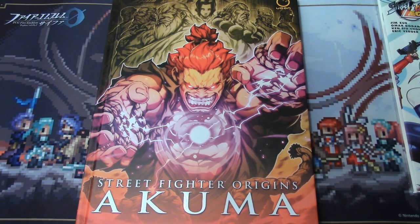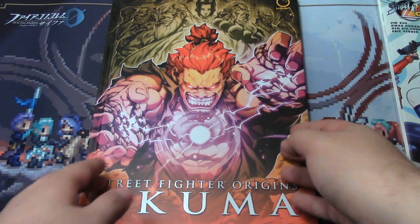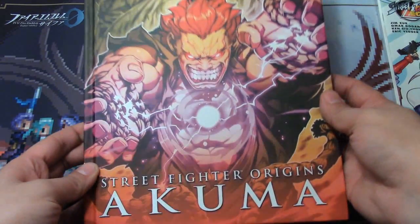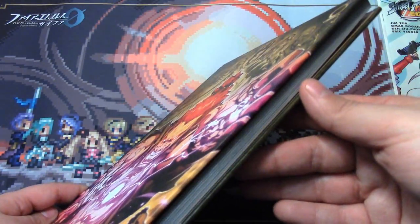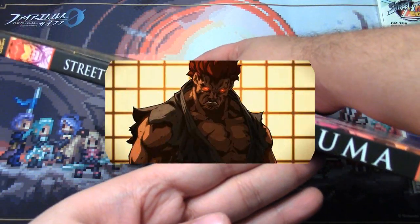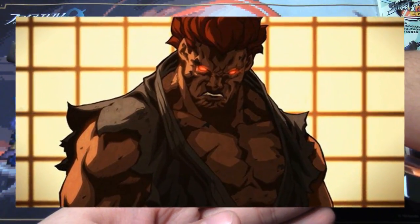This is one of their hardcover releases, with full color, large size, glossy pages. Published in 2013, it focuses on the origin story of Akuma, chronicling his life from his humble beginnings as a farmer child to the kickass, most fearsome fighter of the series that we all know and love.